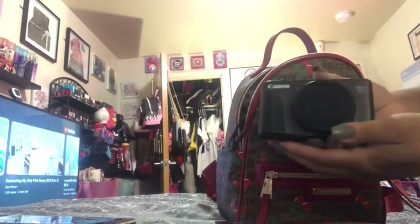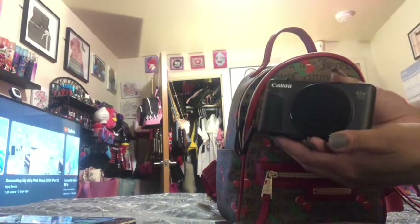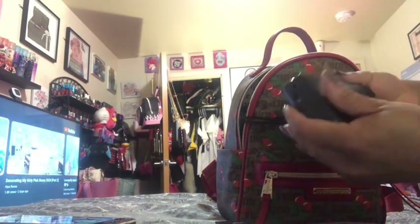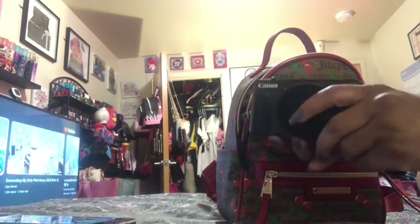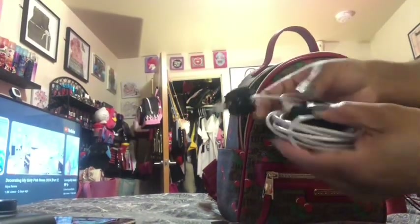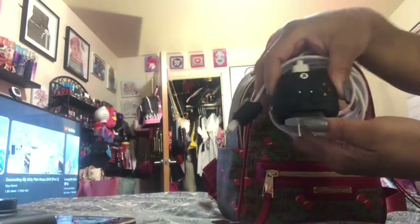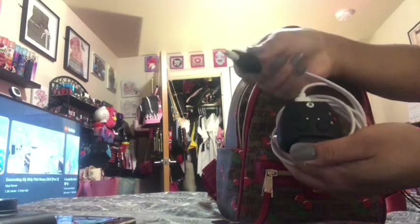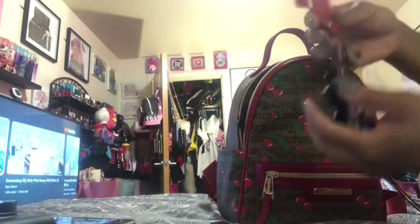I also have my Canon camera for when I'm out and about, if I'm vlogging or recording something. I love this camera. I also have my phone charger — it looks like the controller for the Xbox One. And I also have a pair of keys.